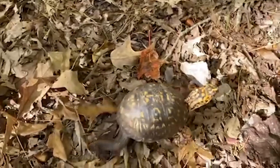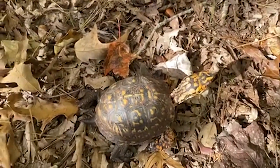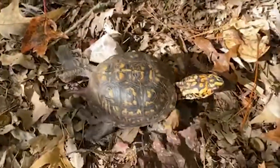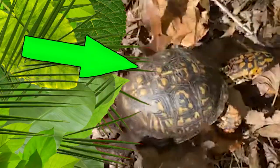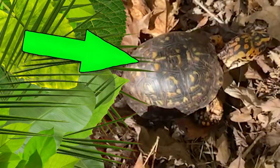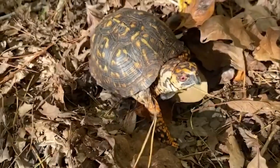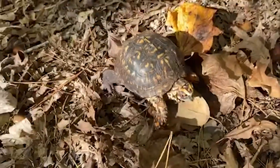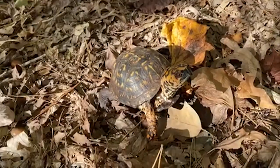You know that turtle that we helped cross the road? Well here's a turtle in the wild. This is where they belong. This is why we don't take them home as pets because this is where they're adapted to live. See his cool camouflage, how he blends in with the leaves? He's meant to be out here. So if you guys ever see a turtle, don't take them home because they don't want to live in your yard or your house.